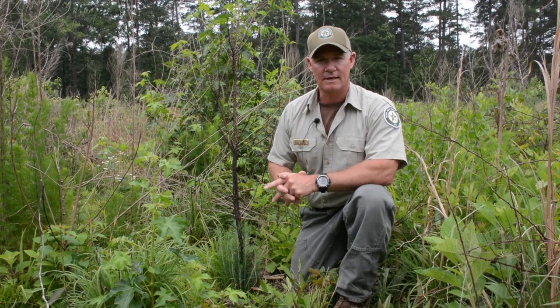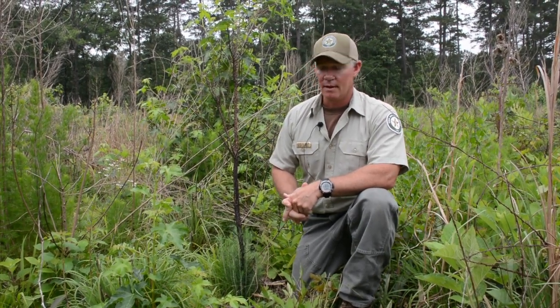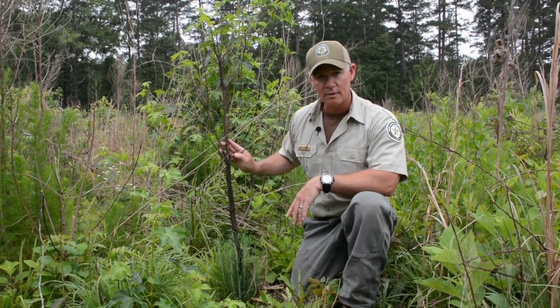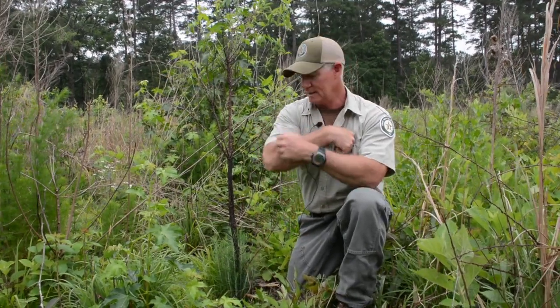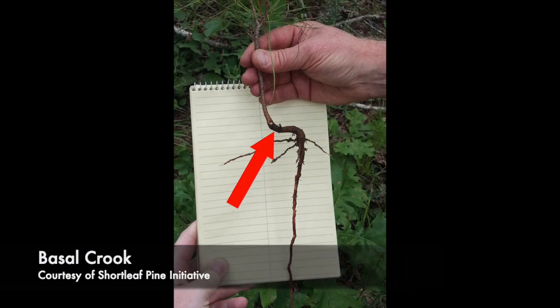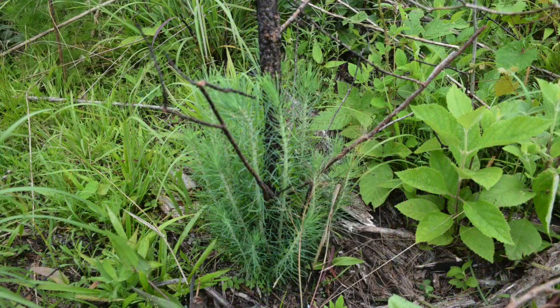This is a stand that we planted with shortleaf containerized seedlings in 2018. Here in January of 2020, we did a prescription burn, and some of those shortleaf pine trees were top-killed. But one of the neat things about shortleaf is that it has a bud down at the bottom and a little crook that kind of hides that bud. So when you have a fire disturbance, it'll sprout back. Just about every tree that got a little too hot and was top-killed is sprouting back like crazy at the base.